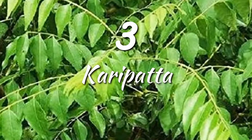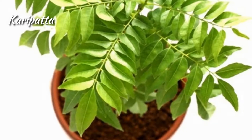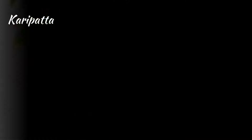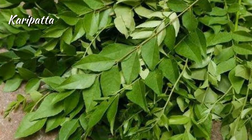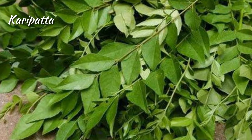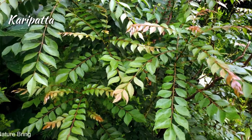Curry Patta. Leaves of it are consumed in various ways. It is reported to be effective for weight loss and is rich in vitamins A, B and C. It is used in making dishes because of its amazing and distinct flavor. It can help in treating dysentery, constipation and diarrhea. Good for eyesight as it is rich in vitamin A.